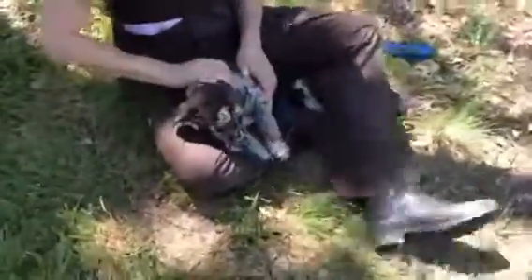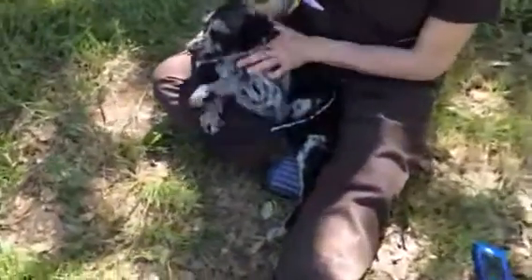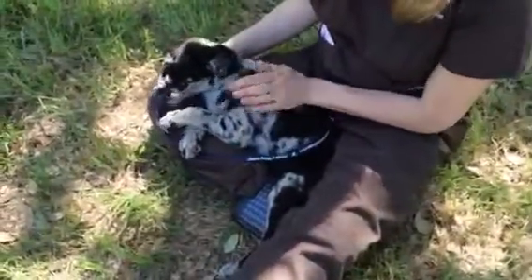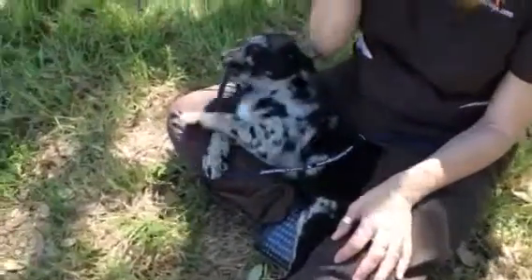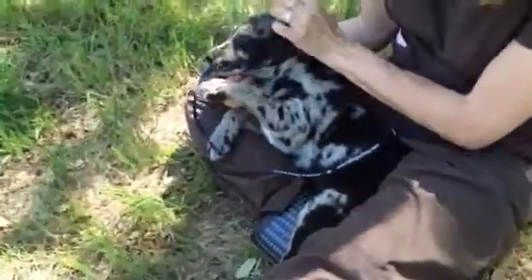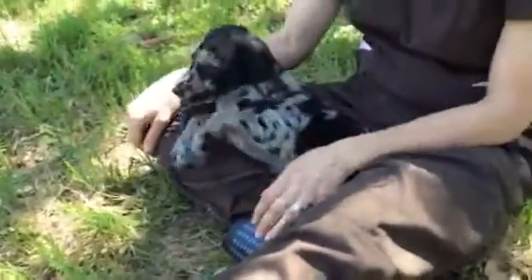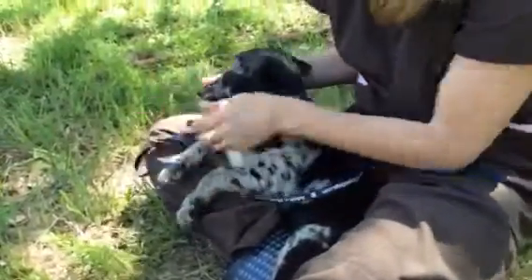Absolutely gorgeous. But typical puppy — you definitely need a crate with a puppy and a puppy class, and then you've got a wonderful new family member. He loves to play with his little friends and likes to be held and loved on, and he wants a home of his own. He doesn't want to live in the rescue anymore, and I don't blame him.